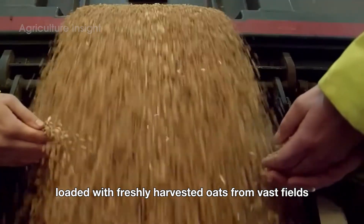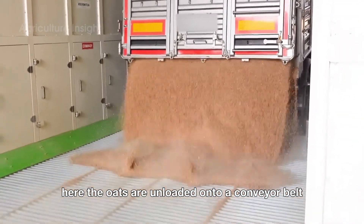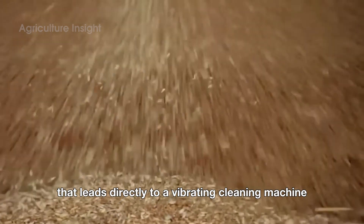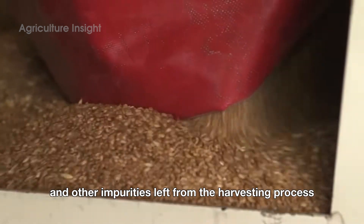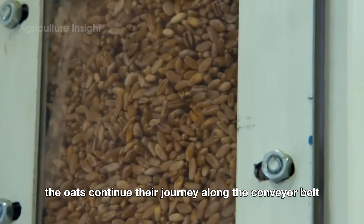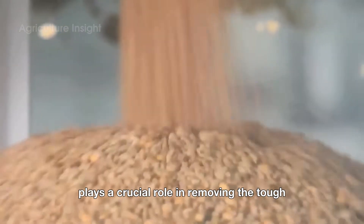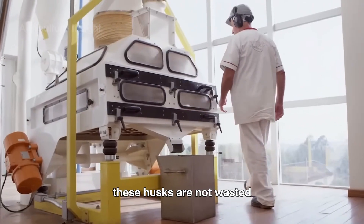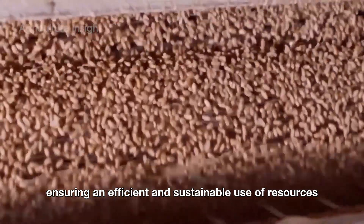These vast fields roll into the processing plant carrying the golden grains of the season. Here the oats are unloaded onto a conveyor belt that leads directly to a vibrating cleaning machine. This machine acts like a meticulous inspector, removing dirt, stones, and other impurities left from the harvesting process. Once cleaned, the oats continue their journey along the conveyor belt heading toward the de-hulling machine. The de-hulling machine plays a crucial role in removing the tough outer shell that encases each oat grain. These husks are not wasted but are collected and repurposed as cattle feed, ensuring an efficient and sustainable use of resources.